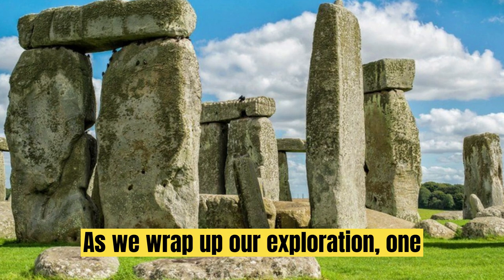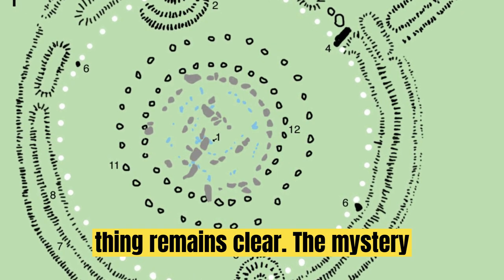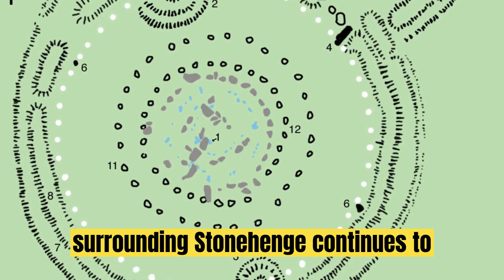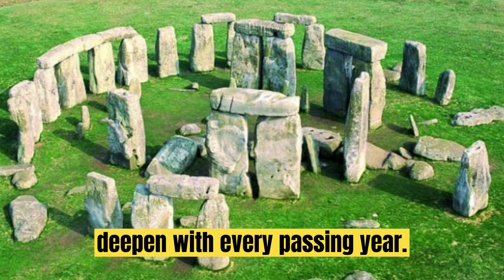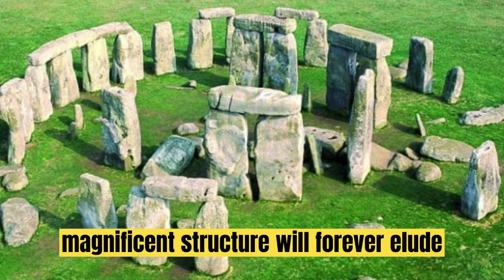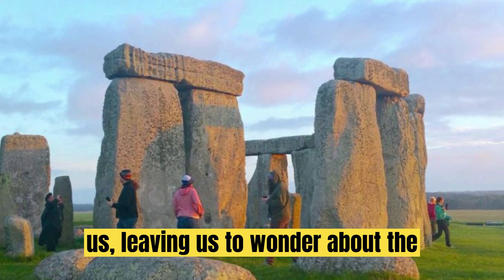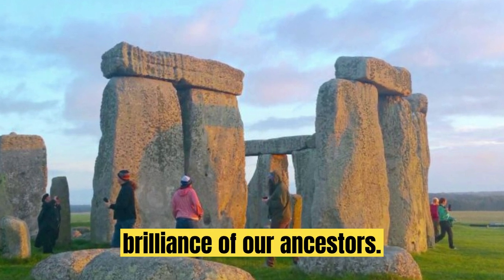As we wrap up our exploration of Stonehenge, one thing remains clear — the mystery surrounding it continues to deepen with every passing year. Perhaps the true purpose of this magnificent structure will forever elude us, leaving us to wonder about the brilliance of our ancestors.